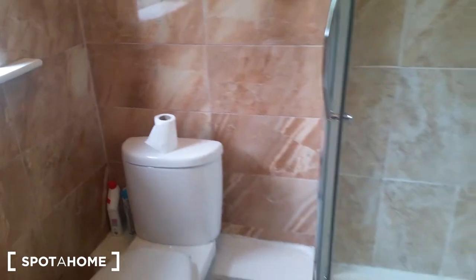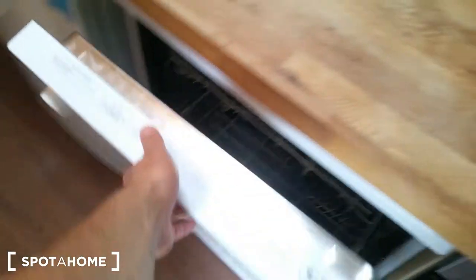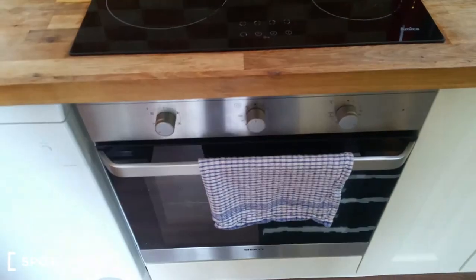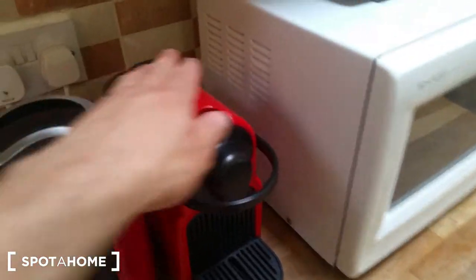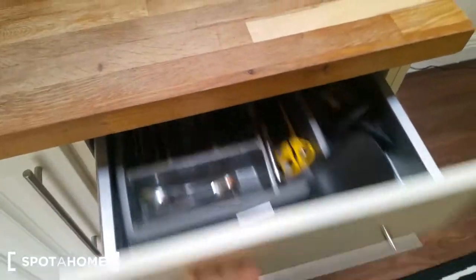That's the bathroom on the left, and this is the open-space kitchen and living room together. There's a kitchen with a fridge — there's no freezer — a sink, a dishwasher, and an oven. There's also a coffee machine, kettle, and microwave. Plenty of cupboards, some food you can use, drawers, and all the cutlery is here.